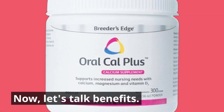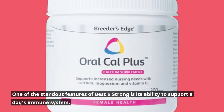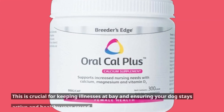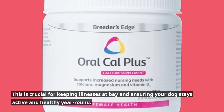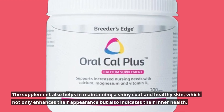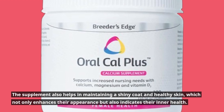Now, let's talk benefits. One of the standout features of Best Be Strong is its ability to support a dog's immune system. This is crucial for keeping illnesses at bay and ensuring your dog stays active and healthy year round. The supplement also helps in maintaining a shiny coat and healthy skin, which not only enhances their appearance but also indicates their inner health.